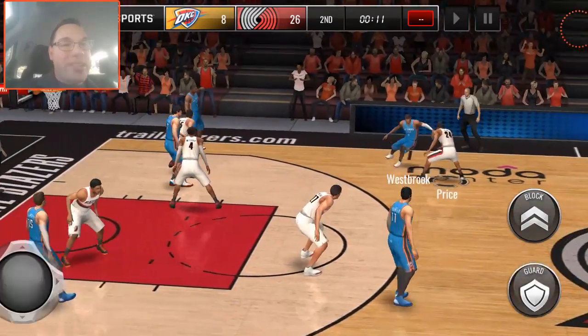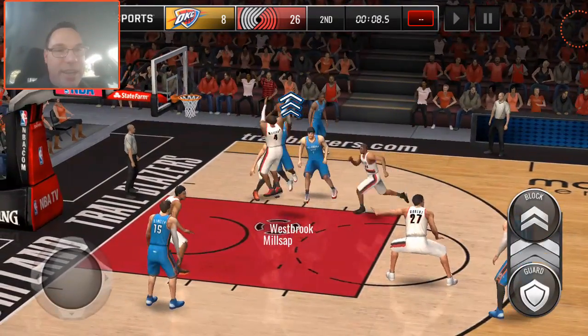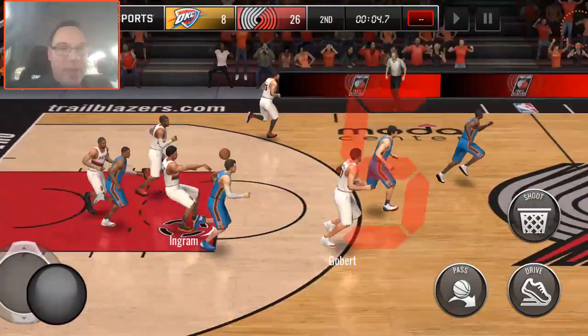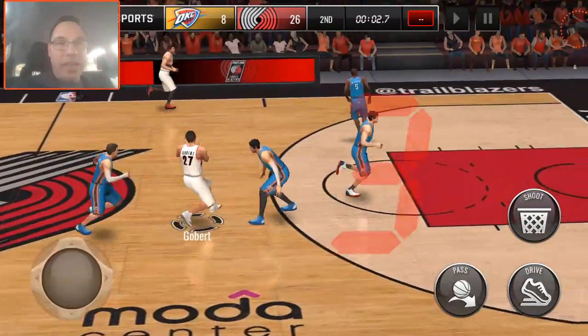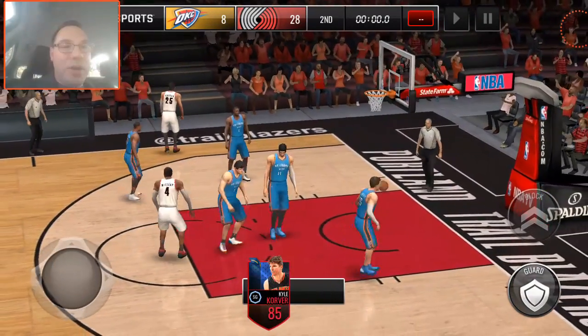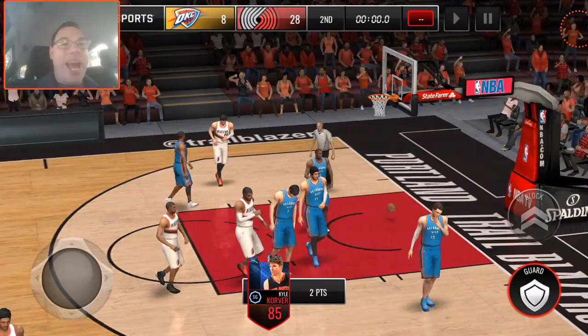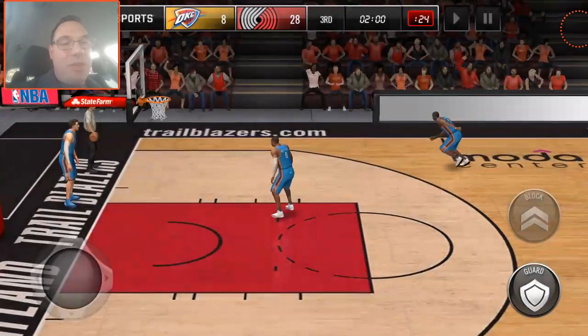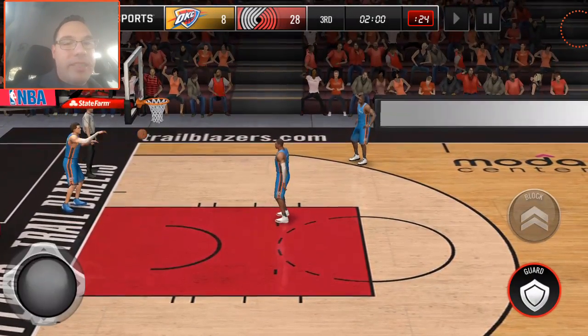He's absolutely destroying this Oklahoma City Thunder defense. Victor Oladipo — no match for our boy Kyle Korver — as we get the rebound. He steps in for the two, he nails it, but we end the half with eight three-pointers. 28 to eight the score. I'll take eight three-pointers in an NBA game all day long.